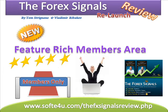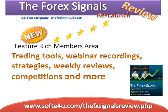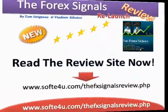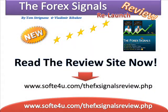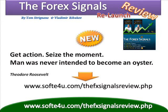In the feature-rich members area, you get training tools, webinar recordings, strategies, weekly reviews, competitions, and more. Read the review site now at www.soft4u.com/the-fx-signals-review.php — hurry before the doors are shut.